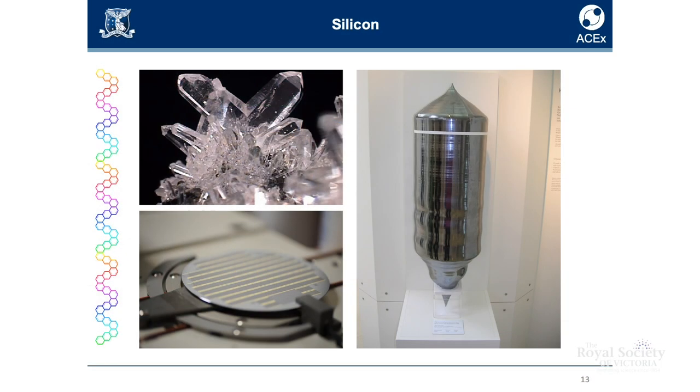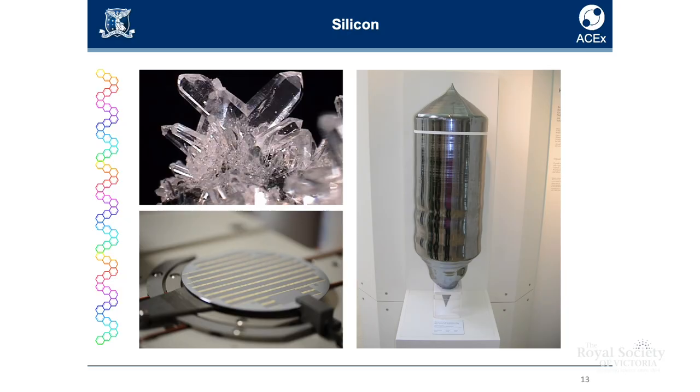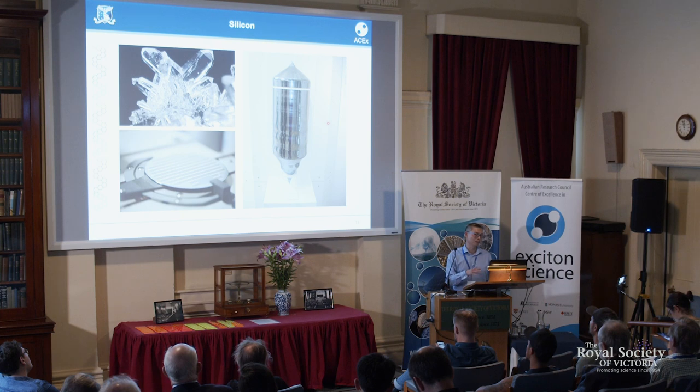Silicon solar cells — silicon is a common element. It comes from silicon dioxide, it's from sand, so it should be cheap. And it is cheap, but in terms of energy it's probably not so cheap. It requires many, many processes to get up to a level of purity required for a silicon solar cell to operate efficiently.